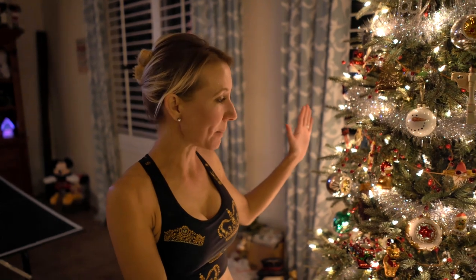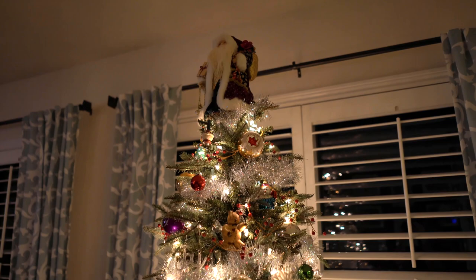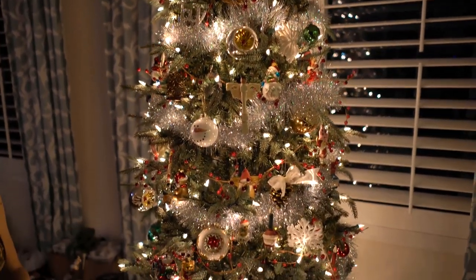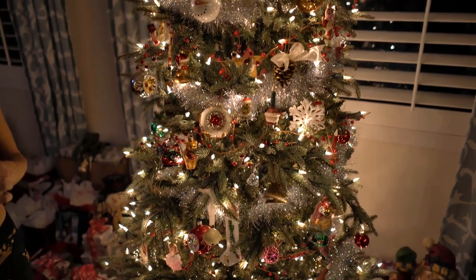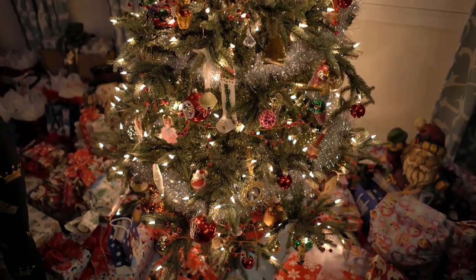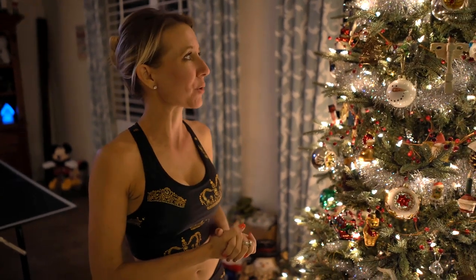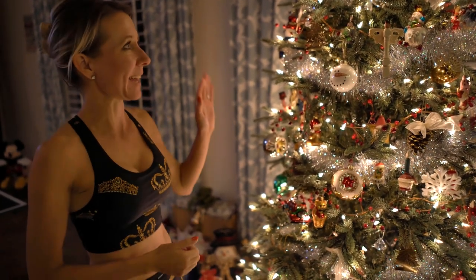And this is our main Christmas tree. This is the Christmas tree that has all of our memories from all of our years, even from when we were children. Some of the ornaments are even from before we were born that belonged to family members that have been handed down to us. And this tree is usually the last one we put up. It's a very, very special tree to put together because each and every ornament, as we unwrap it and put it on the tree, we remember where we got it or when it was purchased for us. And this tree is very, very special to us.